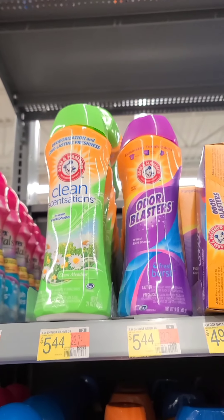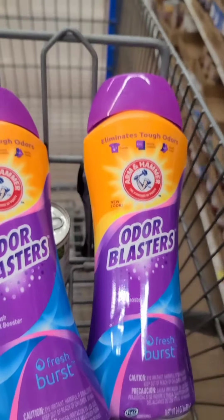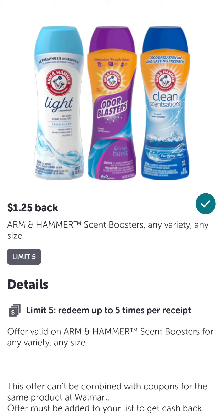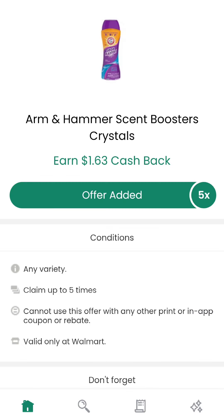Moving on, we're hitting up the laundry aisle. I'm grabbing four of these Arm & Hammer Odor Blaster scent beads — there are a couple different scents. Just read the terms of each deal to see which ones are participating. We'll get $1.25 back each on Ibotta when you scan your receipt. Then on the MyPoints app, we'll get $3.74 back twice since we bought four. Lastly, scan your receipt to the Checkout 51 app for $1.60 back each. This all boils down to making each container only $0.69.